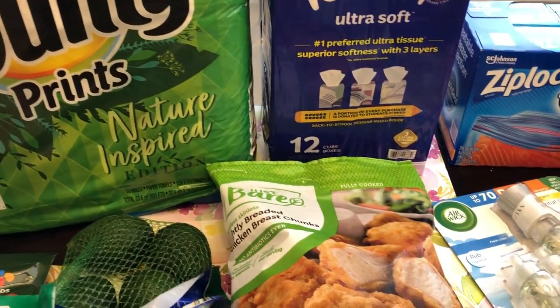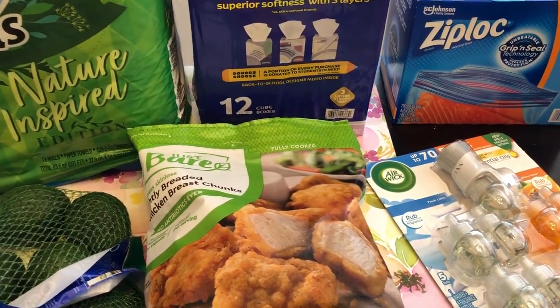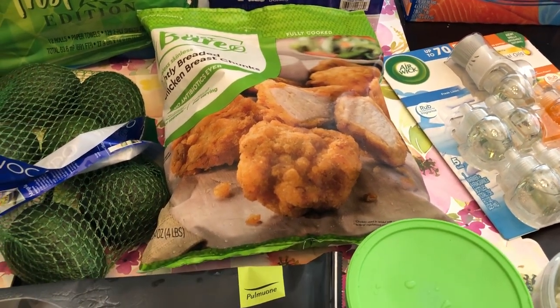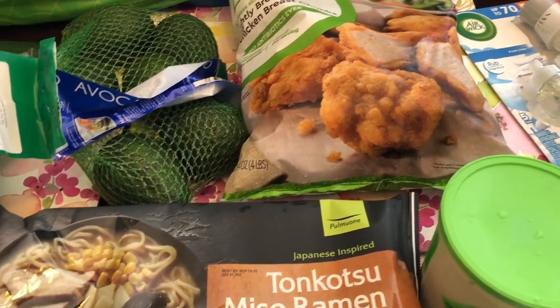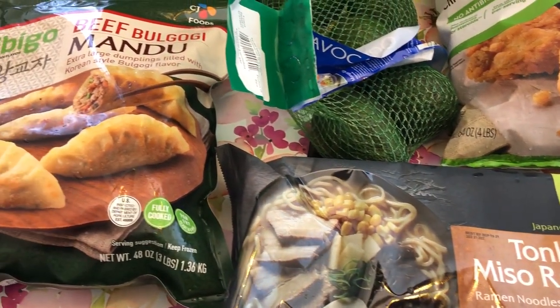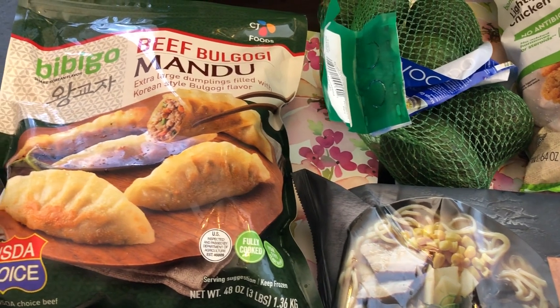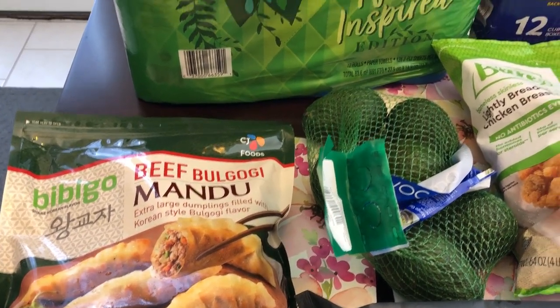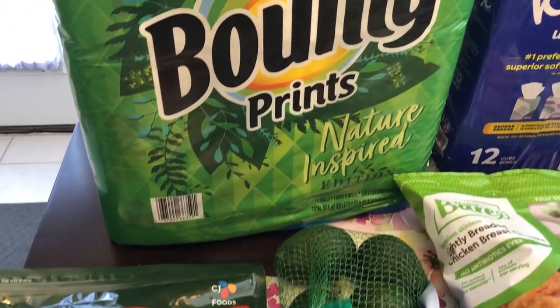Hey guys, welcome back to our channel. My name is Andrea with Foodimentary Adventures in Food, and I am here today with a really quick Costco haul. I went in for a few things — some things I found, some things I didn't — but I wanted to share it with you guys anyway. I spent a little over $103, so I will jump right in.